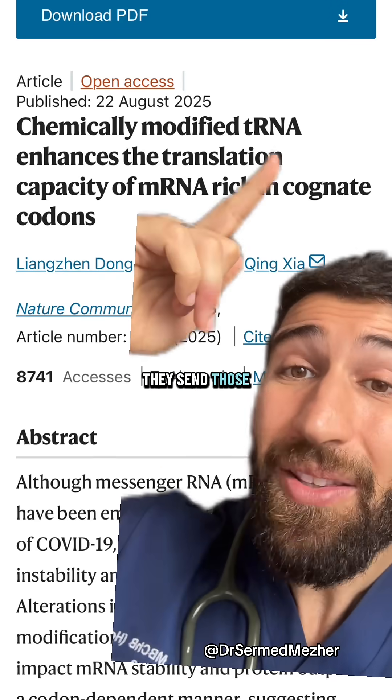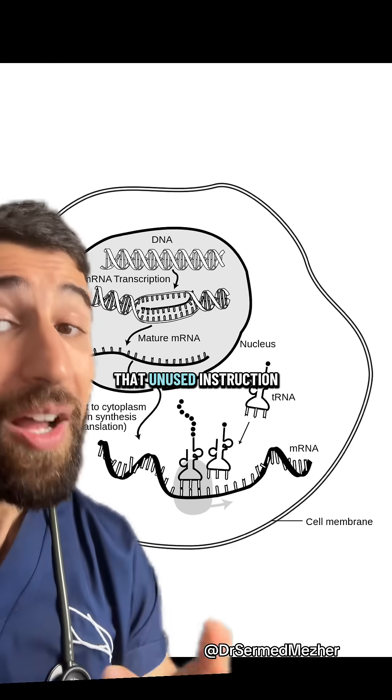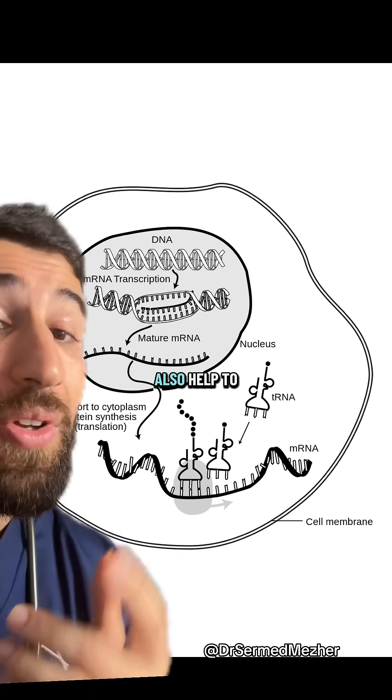But scientists have now found that if they send those legs with the manual, it can actually increase the production of the protein by four times. We also know that unused instruction manuals can sit around the cells and even create unwanted immune responses, so this should also help to reduce that.